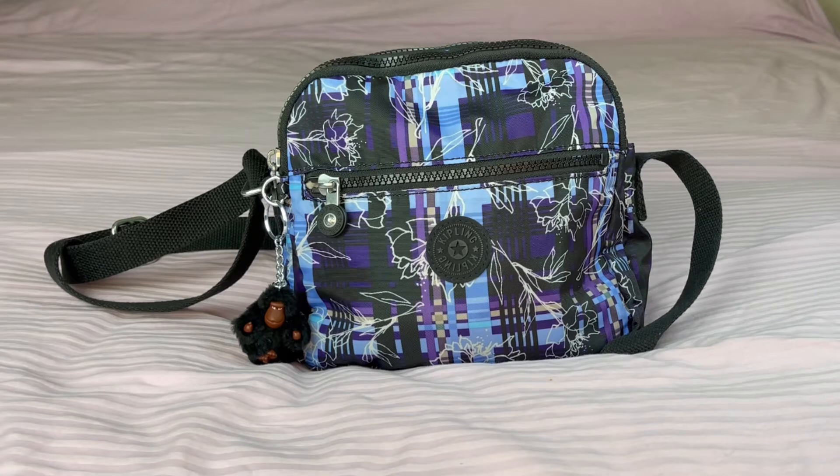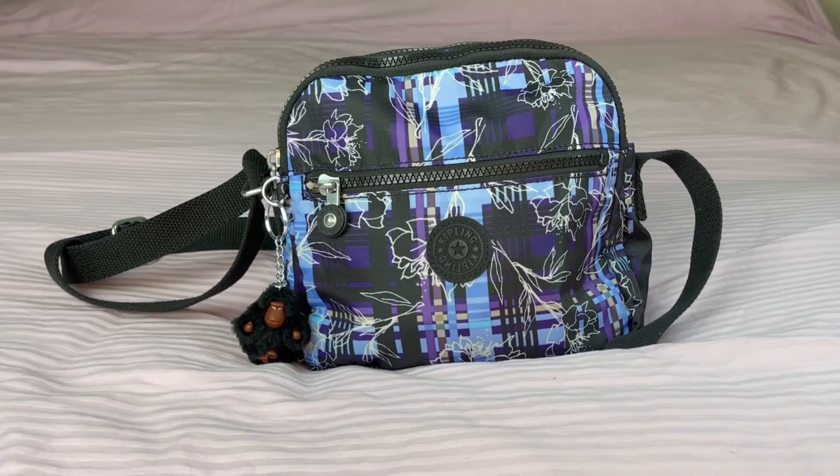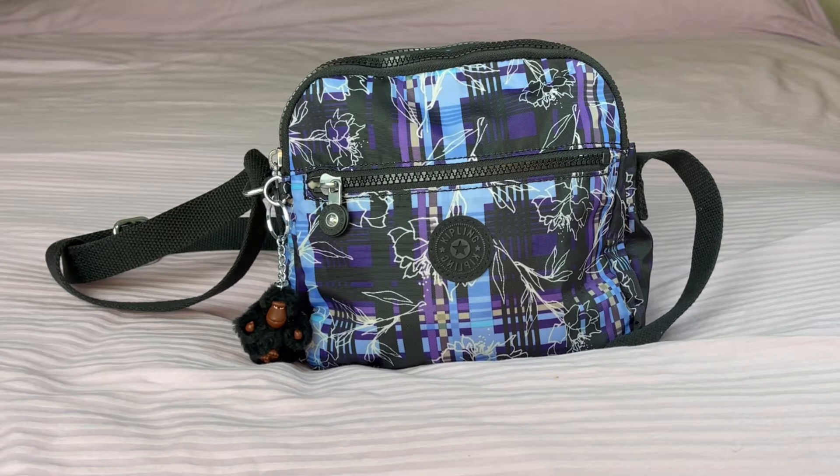I wanted to give this brand a try because I saw a couple of people in the YouTube community who are fans of Kipling, and I was curious to see what the hype was all about. I was strictly a Vera Bradley person — I love Vera Bradley — but I was really curious. Potato potato peach on YouTube and Kelly, thank you for showcasing some of your Kipling bags and for getting me to make my first Kipling purchase.